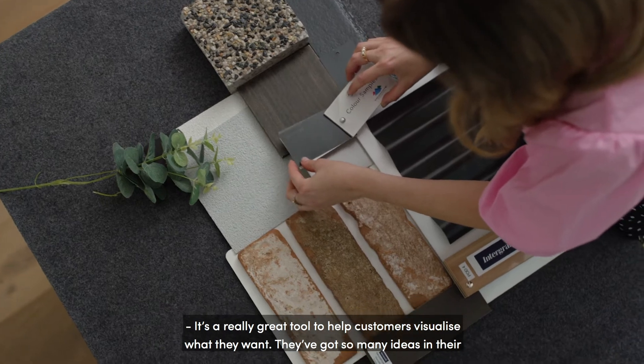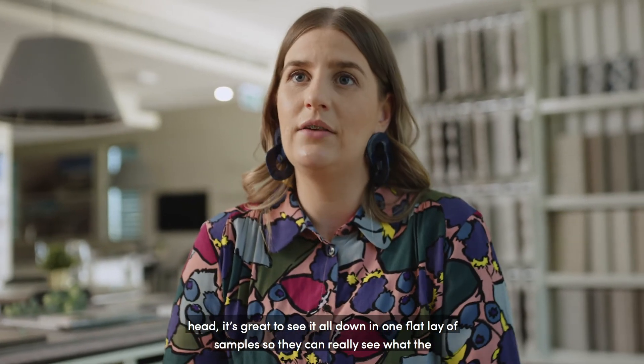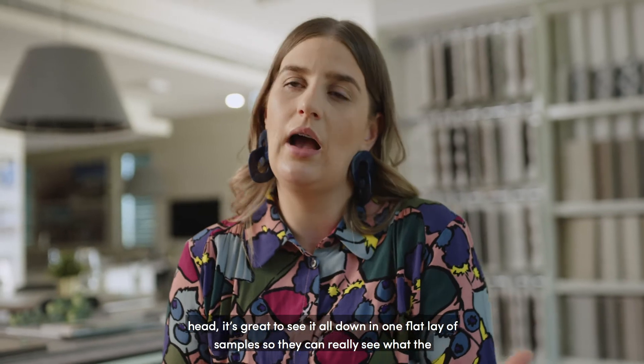They've got so many ideas in their head. It's great to see it all down in one flat lay of samples so they can really see what the house is going to look like.